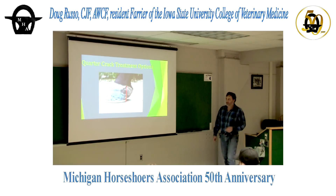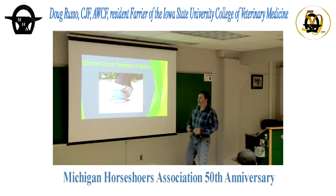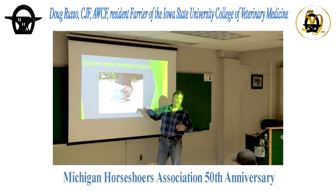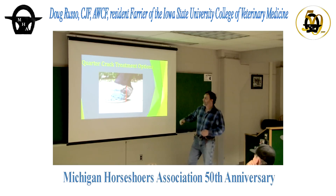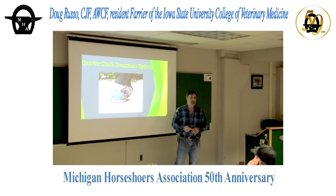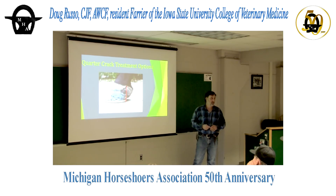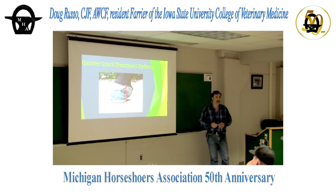Quarter cracks — this is another thing we fix a lot at the university, and typically, I hate to say it, they're caused by the farrier. You can see this horse is just short-shod. Farriers need to be looking at the coronary band, not just the bottom of the foot. The coronary band tells us a lot about how the horse is hitting the ground. I guarantee that coronary band was shoved up for a long time before the crack blew. Medial-lateral imbalance — like the horse in that video — those are candidates for quarter cracks.